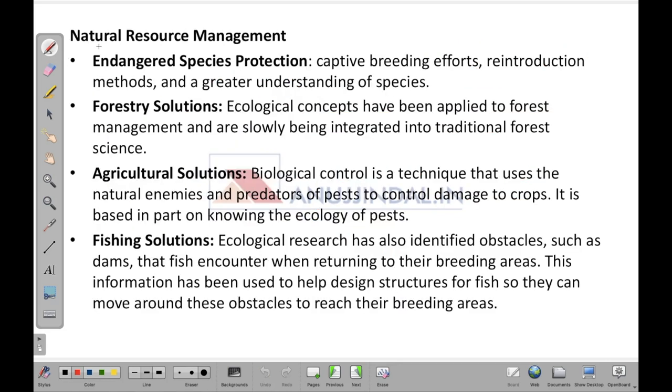Natural resource management is being done with the help of ecological studies. Regarding endangered species protection, ecologists and environmentalists use studies to identify when a particular species in a particular environment is getting threatened. They then take efforts like captive breeding, reintroduction methods, and a greater understanding of species. Without ecological studies, you wouldn't be able to save the endangered species existing around us.